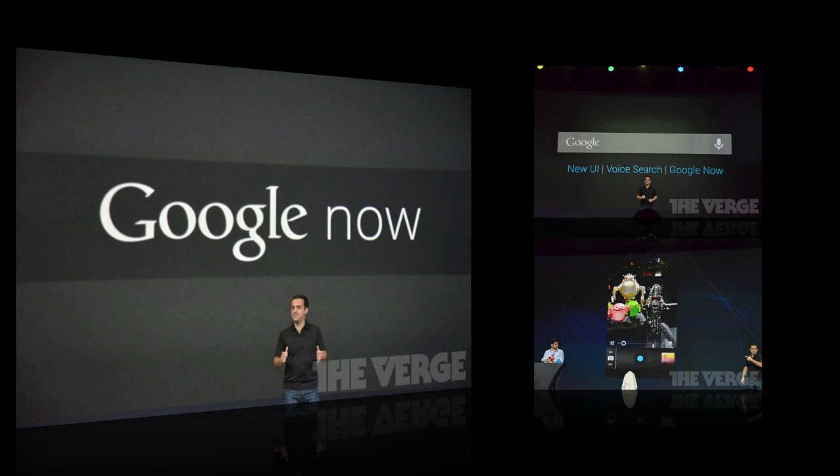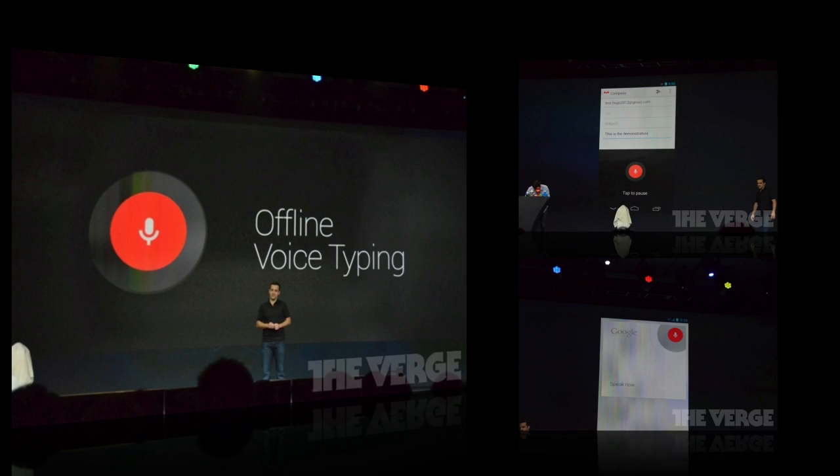A new feature that Jellybean has is offline voice typing, which is pretty cool. You won't need to connect to the internet to input voice text. With Siri on Apple's iPhone and iPad, you have to be connected to a data network to use voice input. But on Android 4.1 Jellybean, you can be offline while doing this.